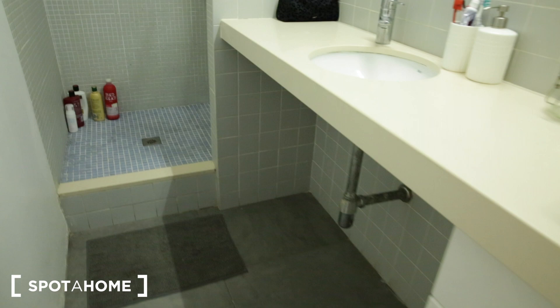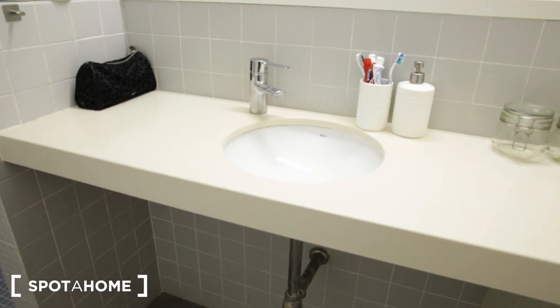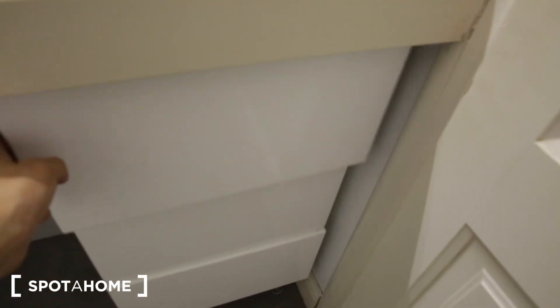Now going down this way, here is the first full bathroom. Here's a toilet and here you have your sink. There are some drawers down below for storage. The apartment is currently occupied by tenants so I won't be opening everything up. And here's the shower — it's a very big size.